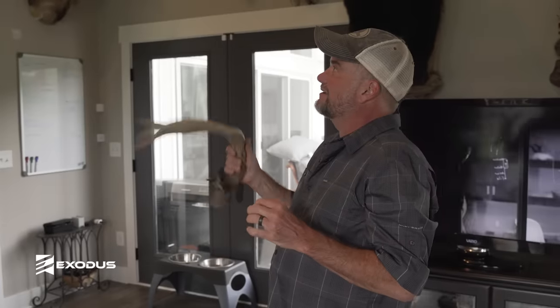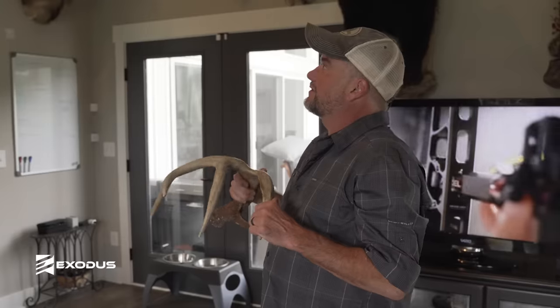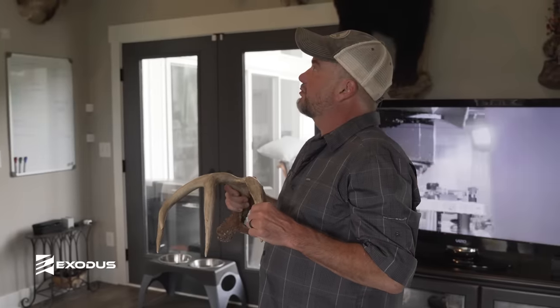He's a 178-inch deer — basically a typical eight point with one little G4 and a split off his brow.